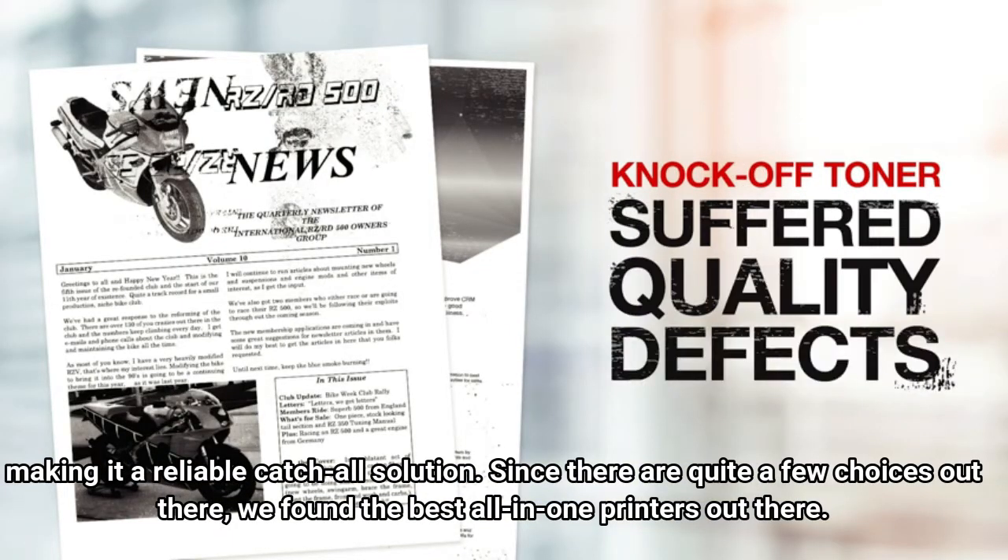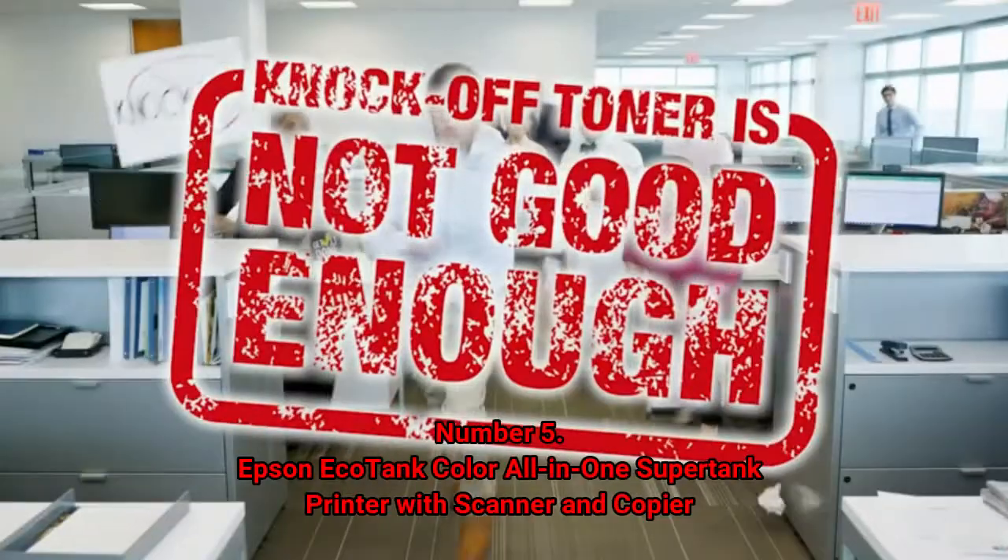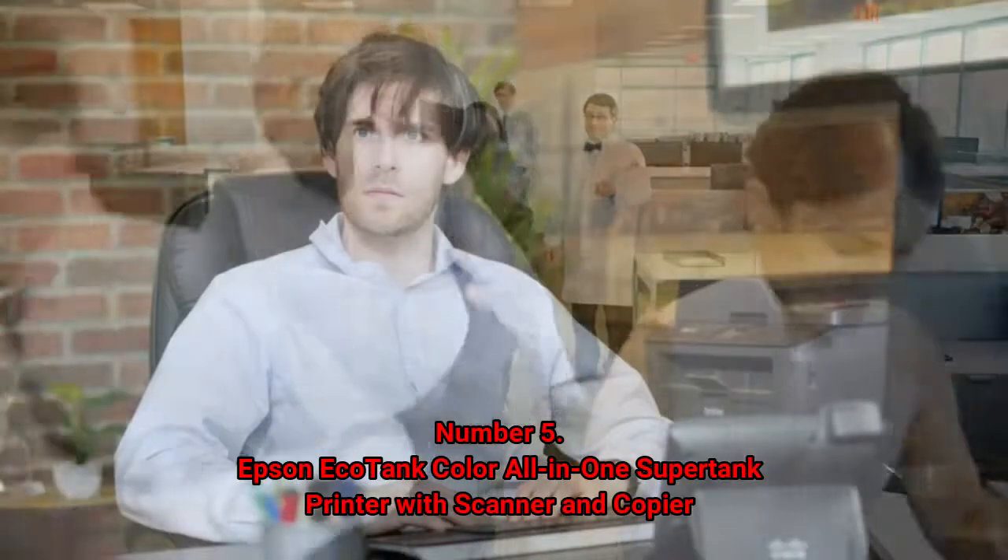Since there are quite a few choices out there, we found the best all-in-one printers. Number 5: the Epson Ecotank Color All-in-One Supertank Printer with Scanner and Copier.